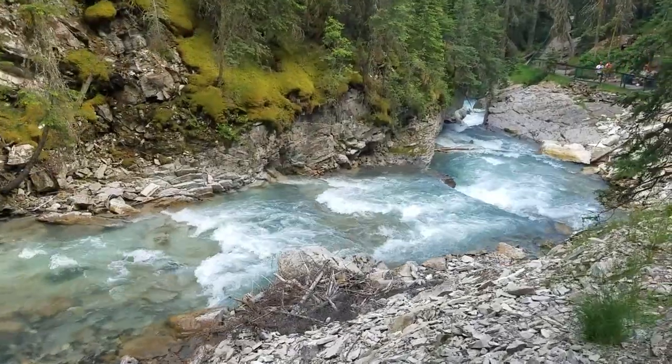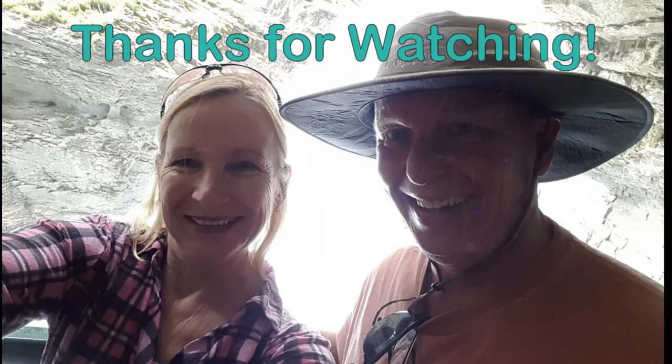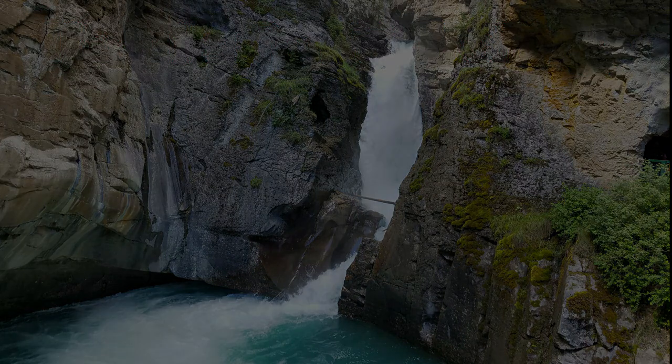I would put it on my list as one of the hikes to do if you're in the area. We finished the Lower Falls hike — that was a lot of fun. We're on our way back to the truck now, and I think that's the end of our exploring for the day. We'll talk to you tomorrow. Bye.